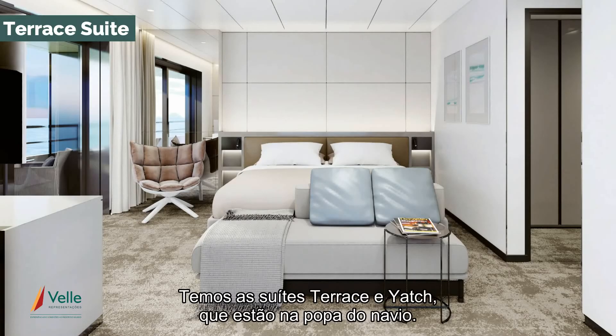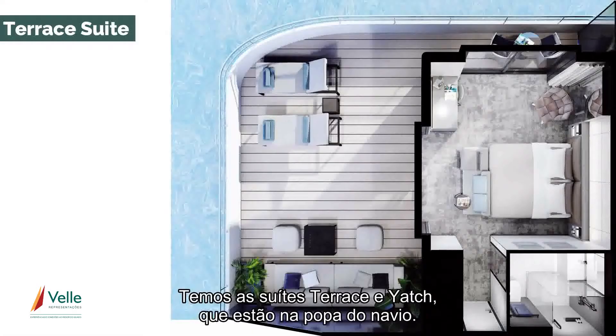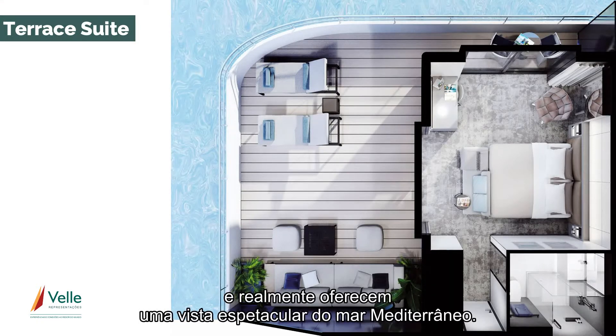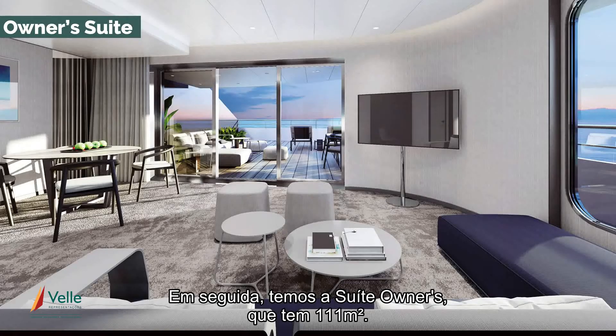We have terrace and yacht suites, which are on the aft of the ship. These are upwards of 60 square metres and really provide a spectacular view of the Mediterranean. And of course we've got the owner's suite, which is 111 square metres.